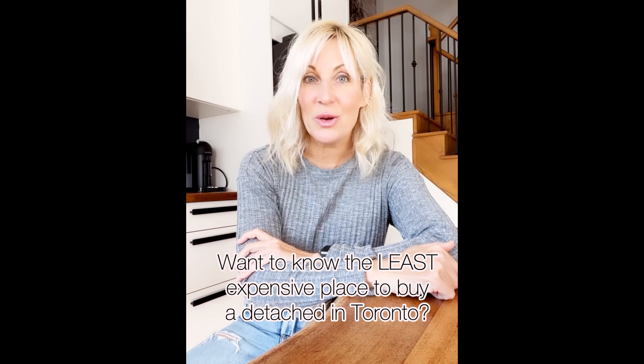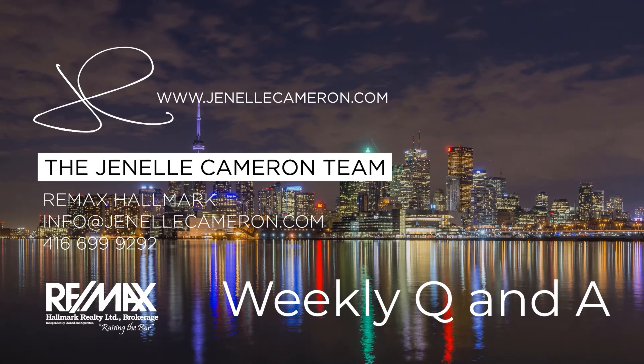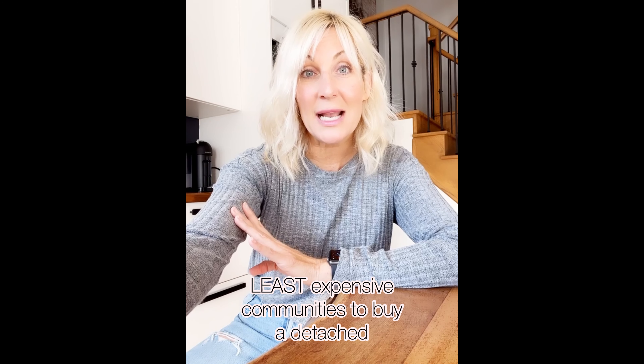Want to know the least expensive place you can buy a detached home in the GTA right now? Stay tuned and we'll talk about it on this week's Q&A. Hey everyone and welcome to this week's Q&A. I hope you had a great week and welcome back. We're going to talk about the least expensive communities where you can buy a detached right now, based on the October 2021 statistics, and we're going to discuss two from the 905 and then two from the 416.